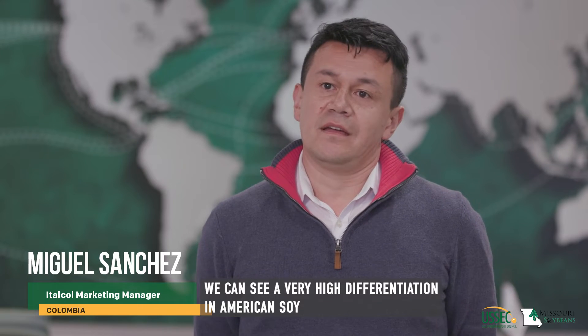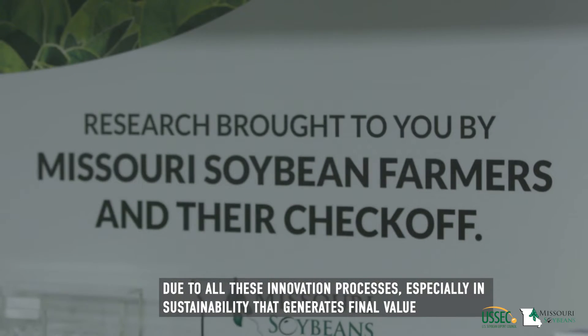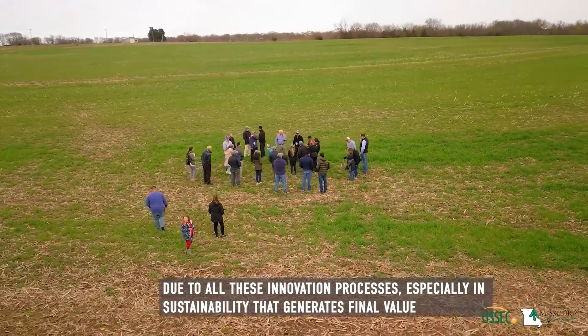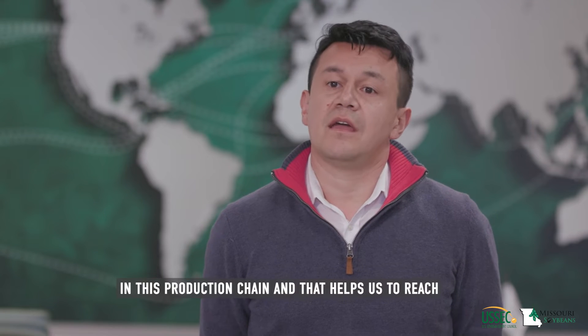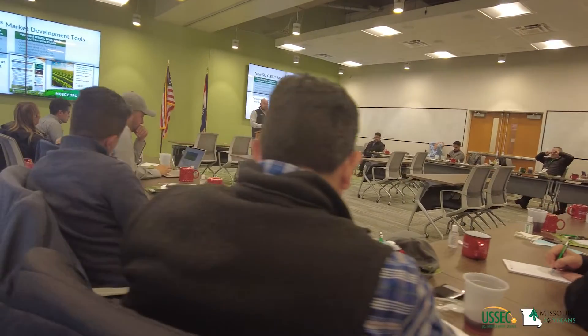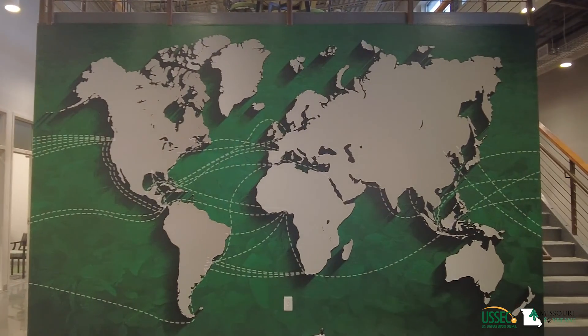We can see a very high difference in the American soy from all these processes of innovation, and especially in the sustainable part that generates final value in this product chain, helping us to have a much stronger value in the market from the sustainable part. By sharing sustainability methods, how US soy farmers conserve valuable resources and utilize innovation creates stronger partnerships for US soy around the globe.